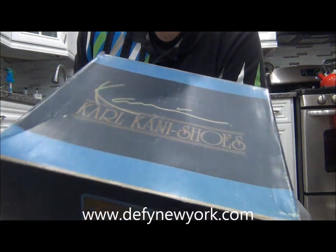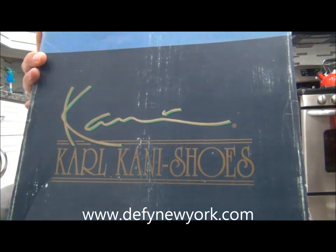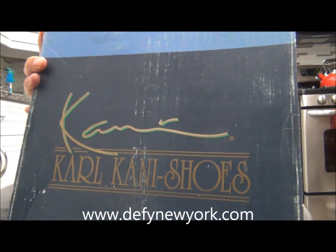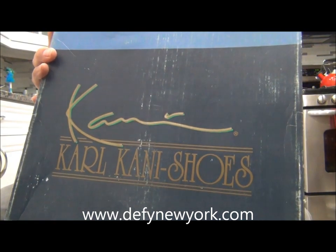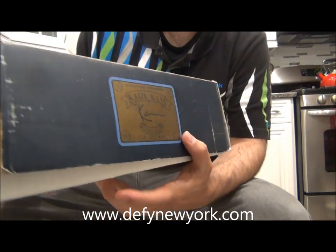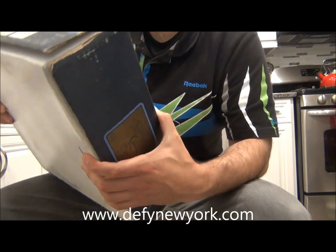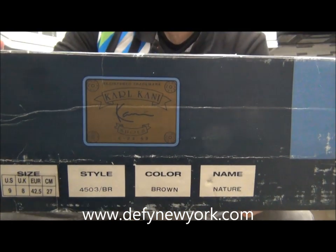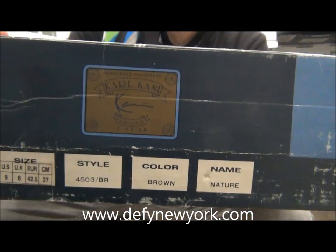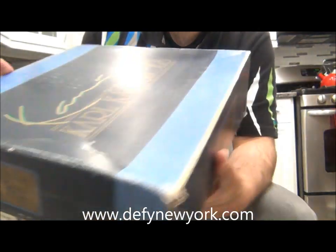This is one of the shoes — a pair of Carl Kanai boots from the early 90s. I'd guess around 92 to 94. With Carl Kanai making a comeback this year, I figured this was the perfect time to do a video on them.